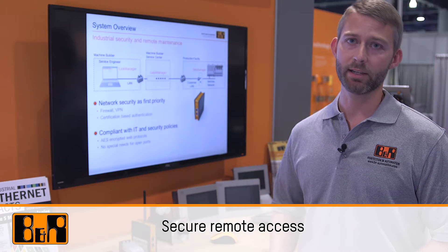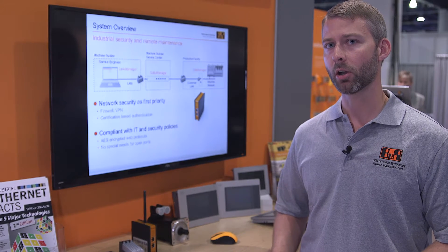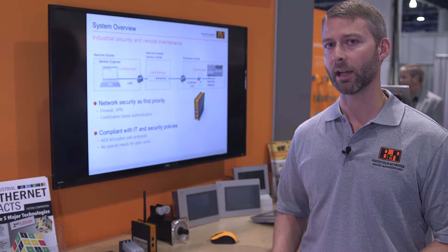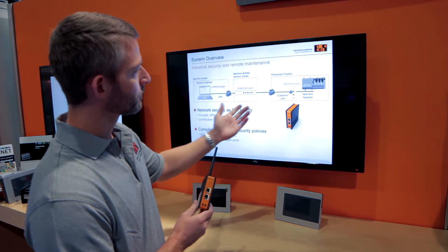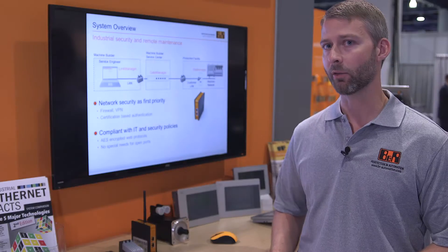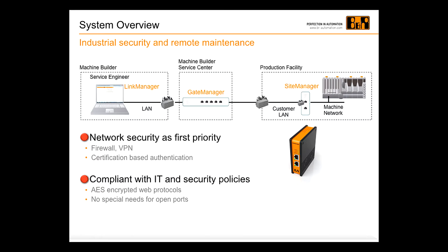For a while, IT network security has been the number one obstacle preventing us from having true remote machine monitoring. B&R's secure remote access allows us to not just remotely access, but securely configure and diagnose a machine without violating any IT or security policies. You can remotely monitor performance, faults, predictive maintenance conditions, and energy consumption.